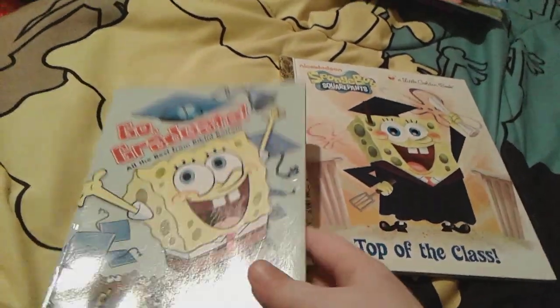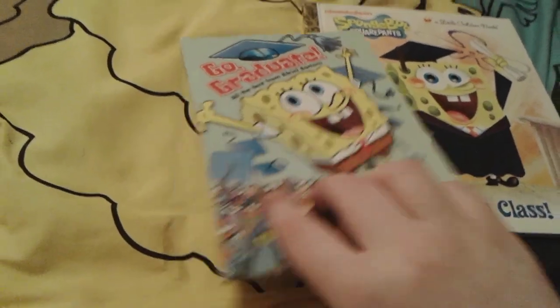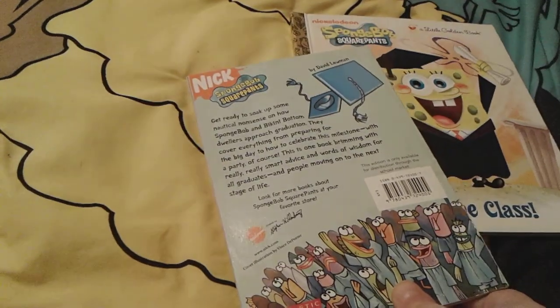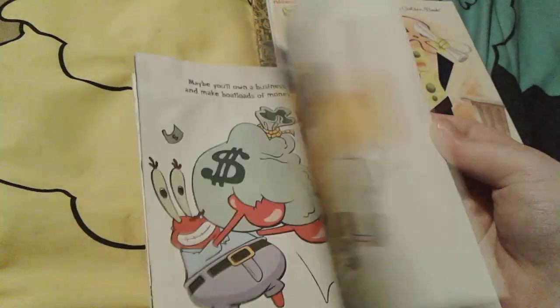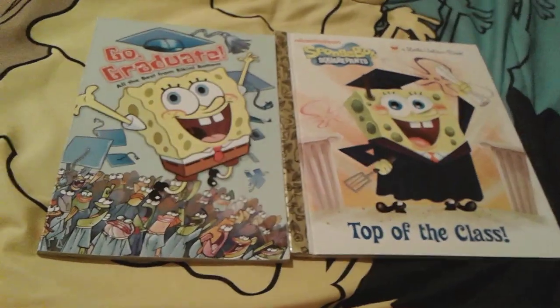And then Go Graduate — this is a really cute one. There's Spongebob with his cap and everyone's throwing their caps up in the air. Here's the spine and the back. Obviously you can have a much better glimpse of the pages in here. So that's all for these two Spongebob graduation books.